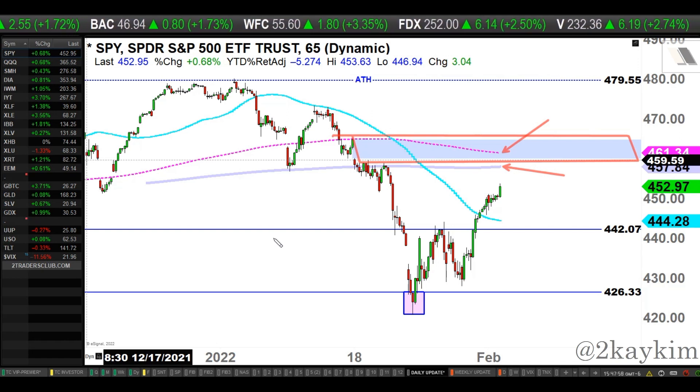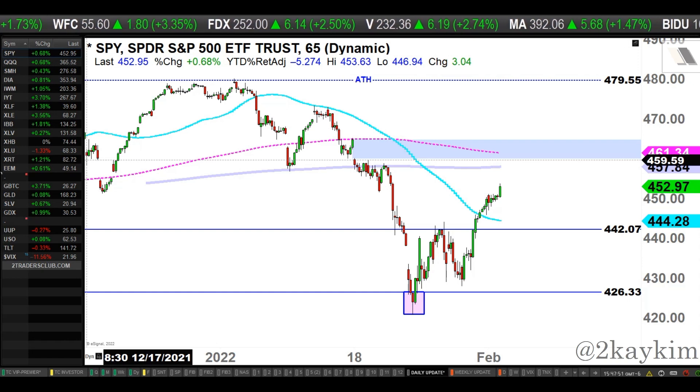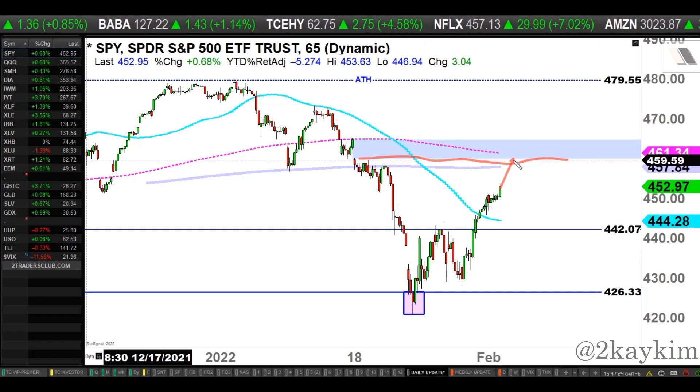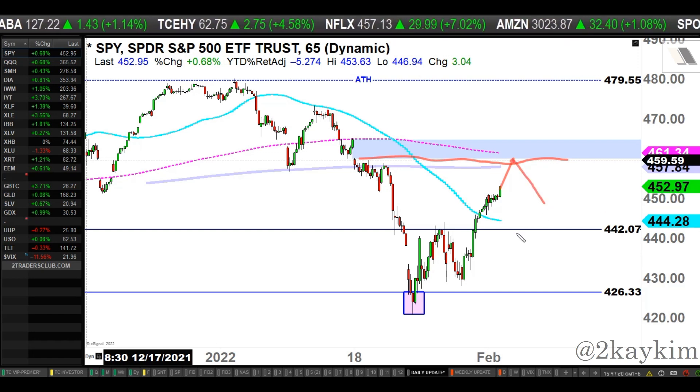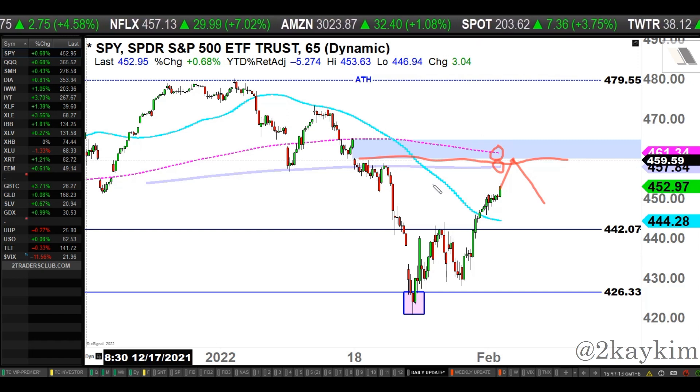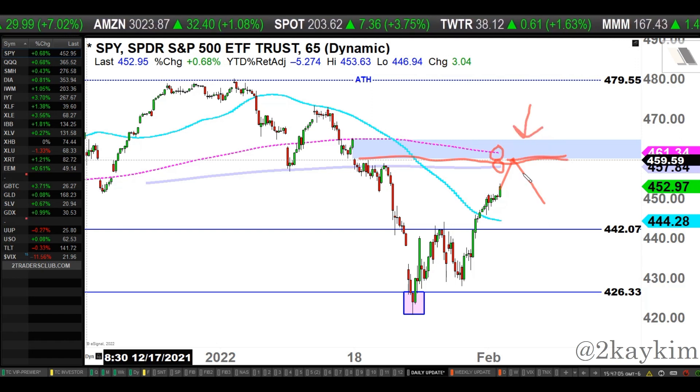It looks like bulls are going after that level. Best case for bears: if you think markets should see much lower prices, bulls are running on empty right now — tired, overextended in the short-to-micro term. What bears need to do is make sure bulls don't go up and fill that gap. If bulls get up to that gap area coinciding with my mid-term and long-term moving averages and get rejected there without filling the gap, bears will come back ferociously.